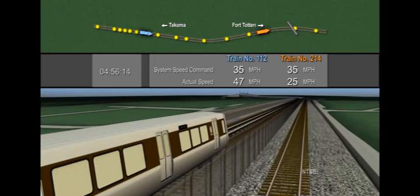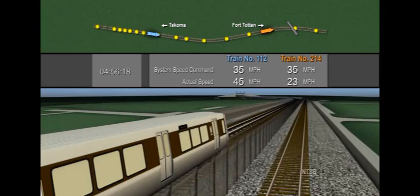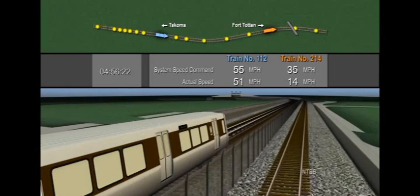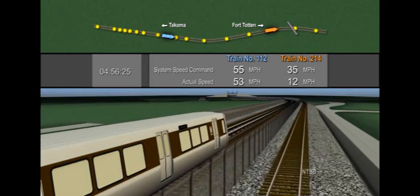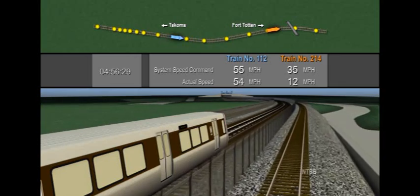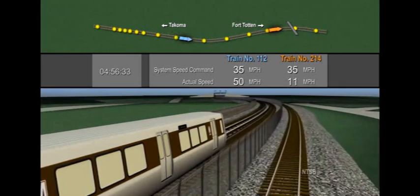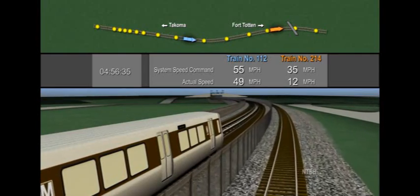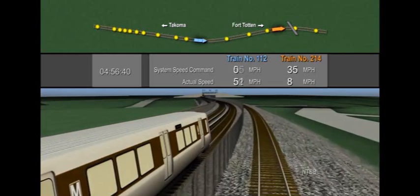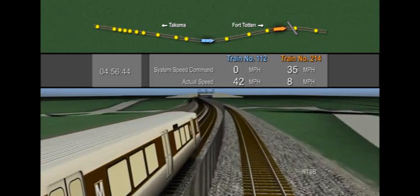Notice that the speed command for train 112 varies with the position of the train ahead. Its actual speed lags behind the speed command. At this point, the system has brought the speed command for train 112 to zero due to the presence of train 214 ahead, and train 112 automatically begins to slow to a stop.